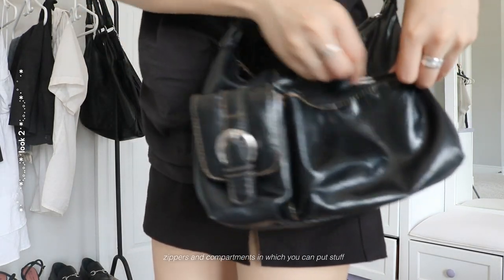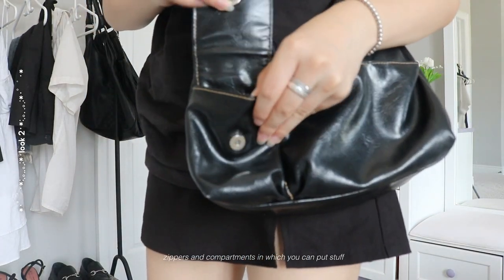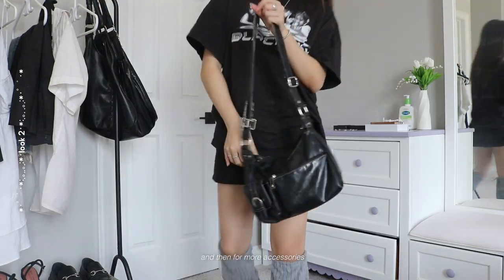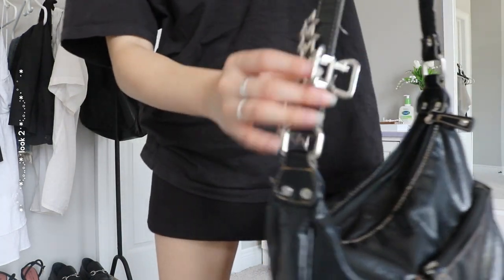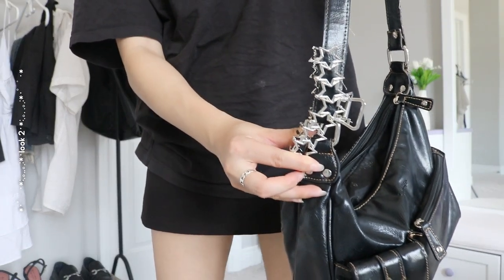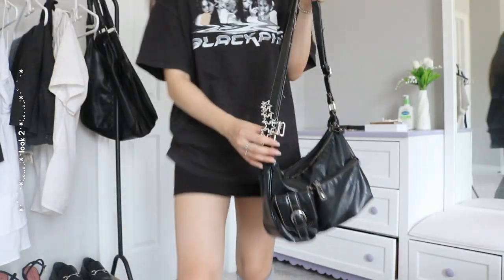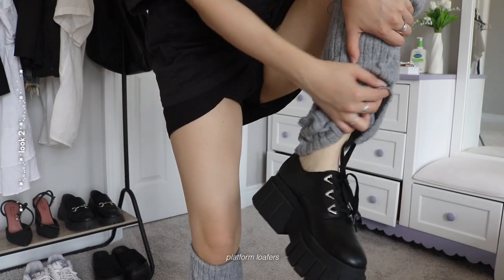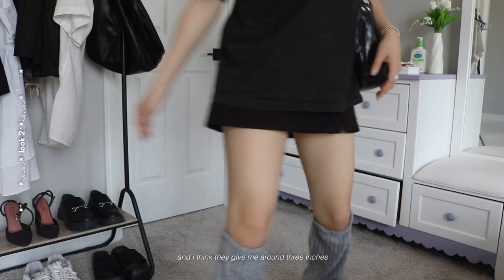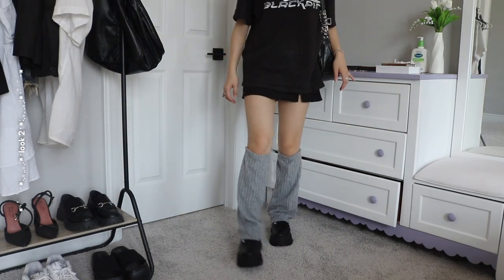There are so many zippers and compartments in which you can put stuff. I also added this star clip to the bag — it just adds more silver. For shoes, it's these platform loafers and I think they give me around three inches — I love them. And then for jewelry, I just added this long dog tag style necklace.